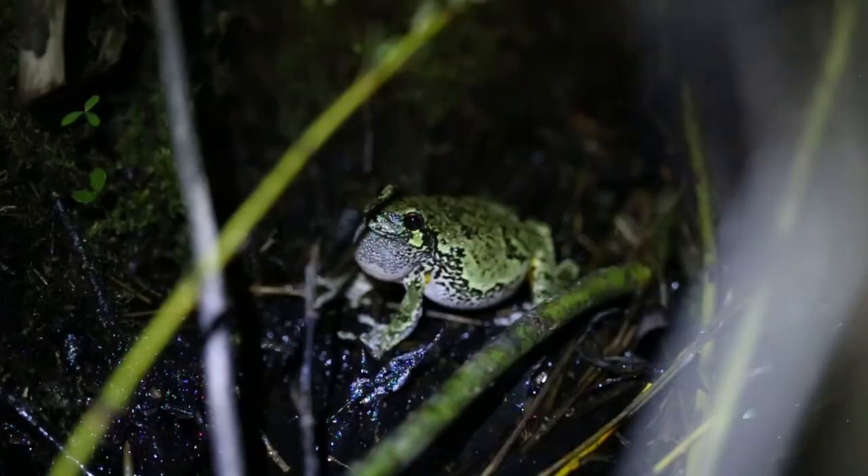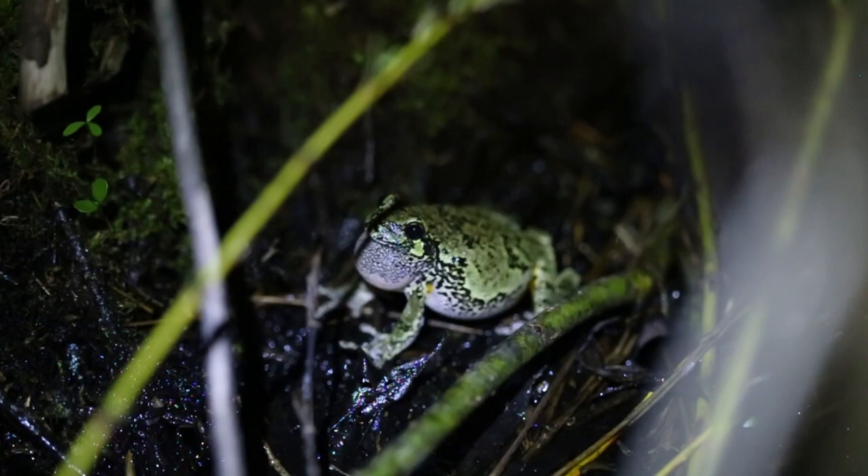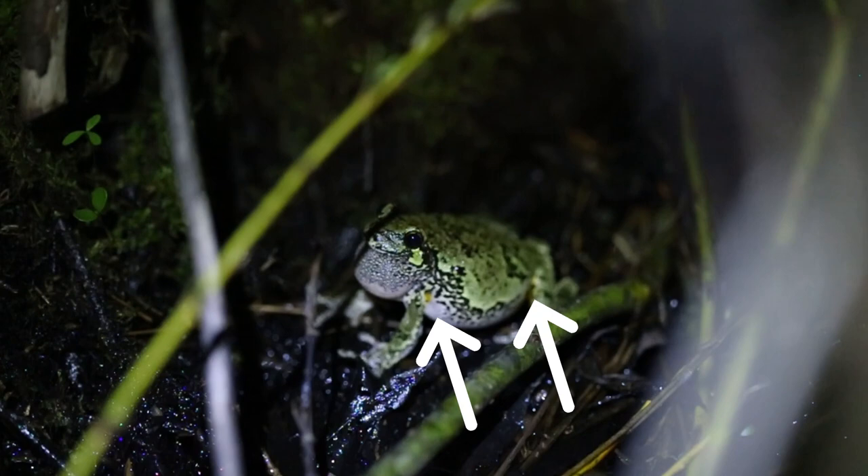Something new that I saw on the tree frogs, which I had never seen before up close, is this little patch of yellow by the frog's armpit. That's another distinguishing feature, but you've got to be a lot closer to actually see it.